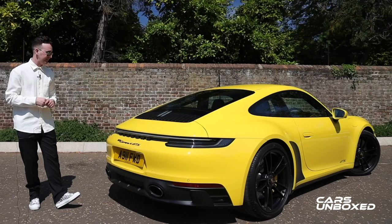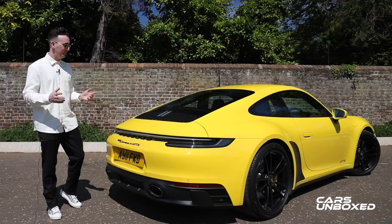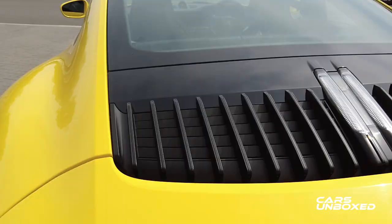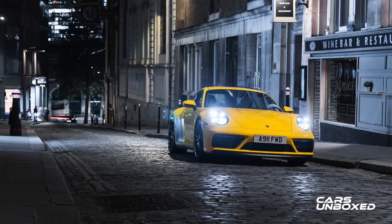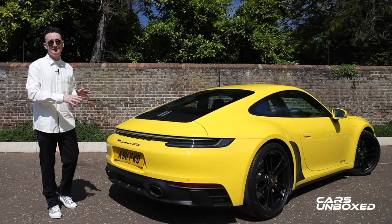Given this is a 911, back here we have an engine — which isn't always a given these days with the move to electrification. In this car we have a 480 brake horsepower engine, which is 30 brake horsepower more than the 991 generation GTS and also 30 brake horsepower more than the regular Carrera S. It's an incredible six-cylinder flat-six turbocharged engine, just amped up and tuned a little bit more to give extra performance.